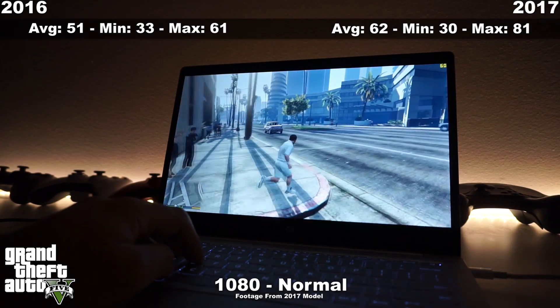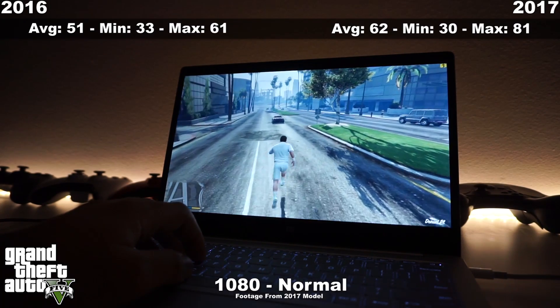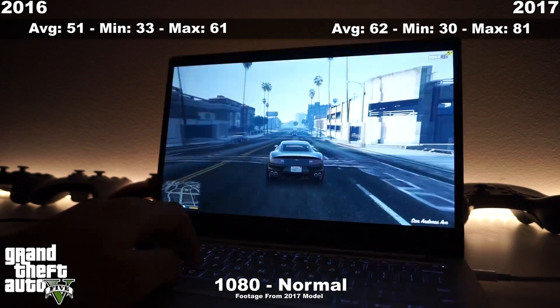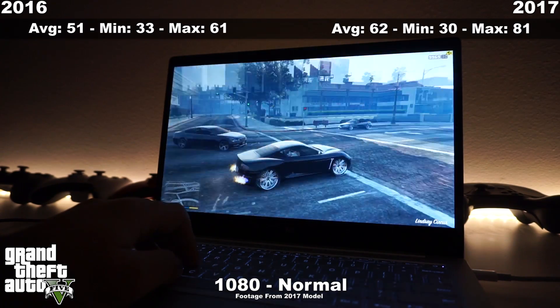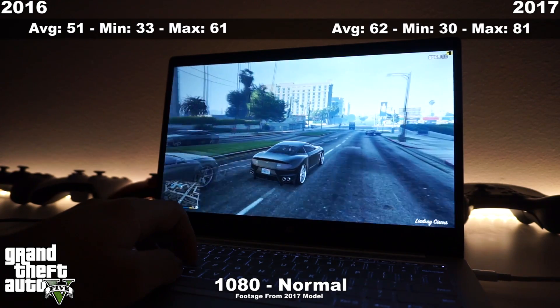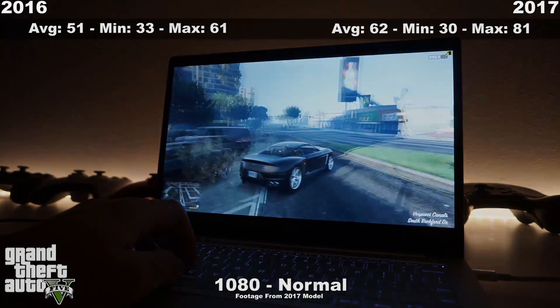Here's the game you guys are probably waiting for — GTA V, of course. On both laptops it is very, very playable. There's about 11 frames per second difference between the two, but I did have a much smoother experience on the 2017 edition laptop — I did notice it, it was much smoother. The settings were 1080p at lowest settings, and the game still looked gorgeous and very playable.